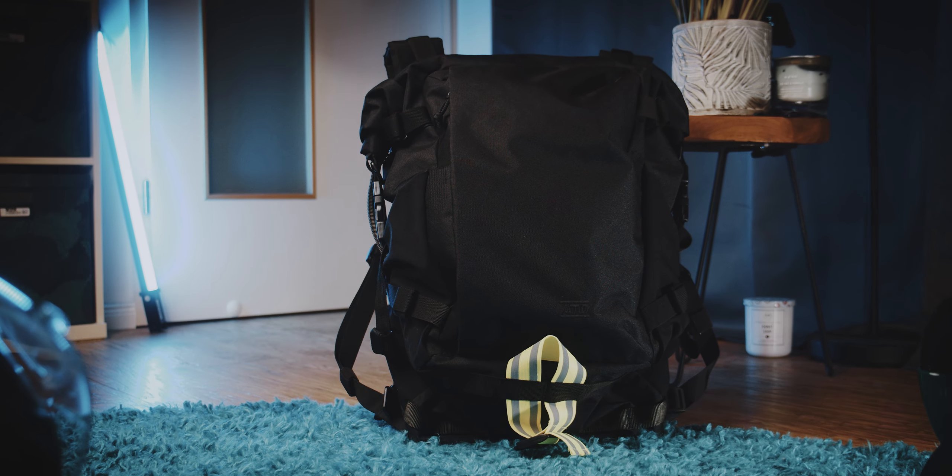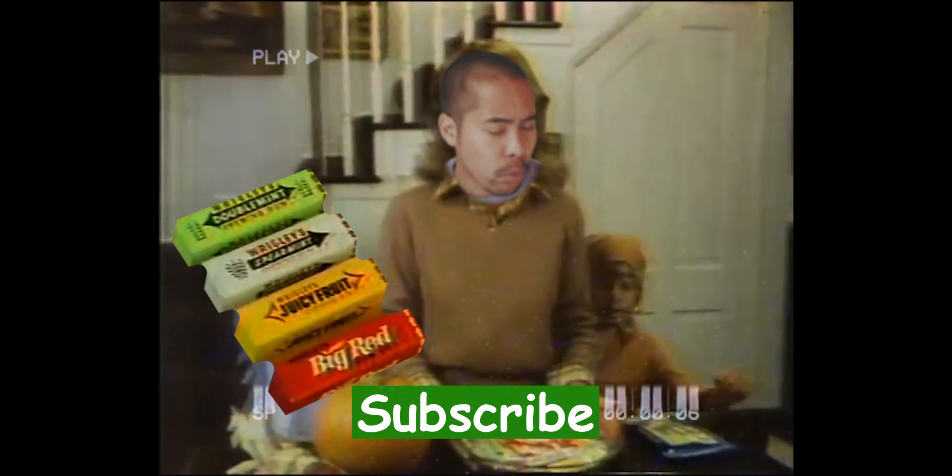So if you are looking for a very well built and expandable roll-top clamshell hybrid backpack, take a look at the Attitude Supply ATD1. And if you consider buying it, please use the affiliate link in the description below. With that link you won't pay more, but you support this channel with a small kickback from that sale.